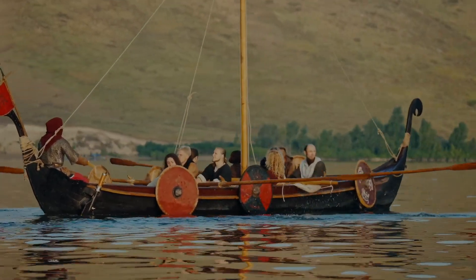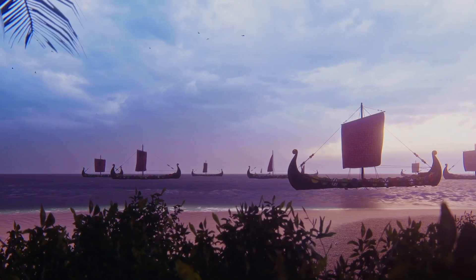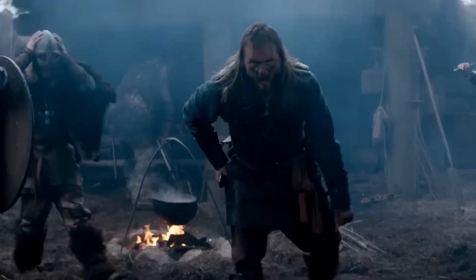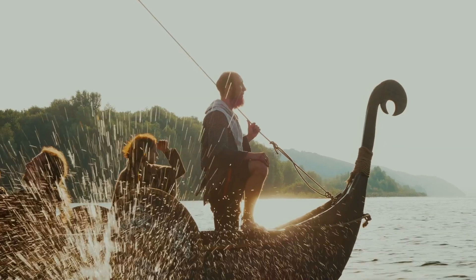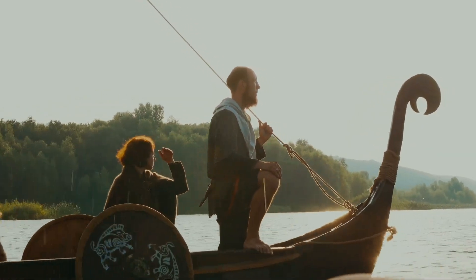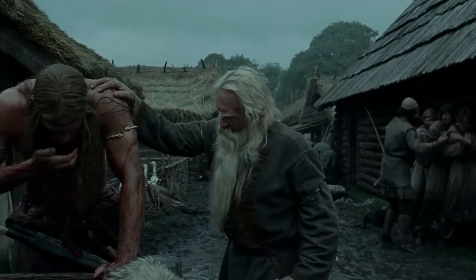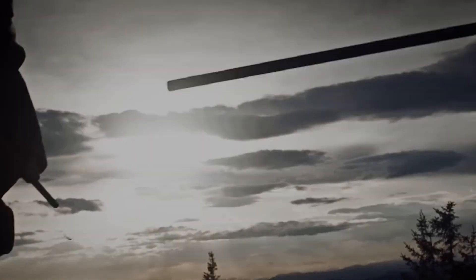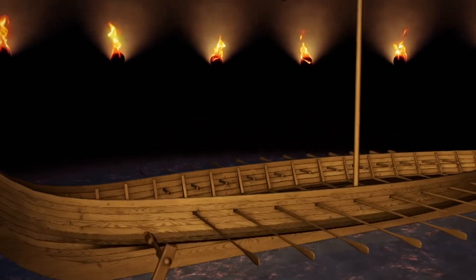And here's the wildest part — they weren't trying to break records. They just wanted to raid and get home alive. In Viking sagas, their ships were called serpents that cut through the sea. So how did a wooden warship built over 1,000 years ago outpace modern boats? Because when you open the hull and look inside, what they did next feels like something out of science fiction. It didn't look high-tech, but underneath that simple shell was one of the smartest ship designs in history.